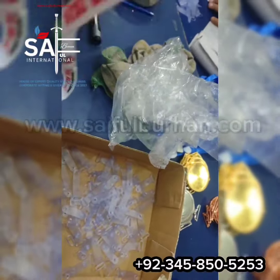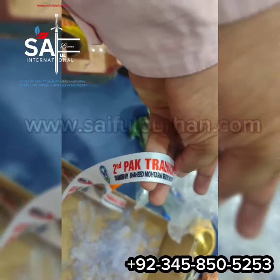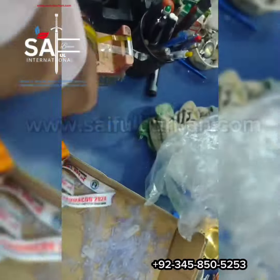Hoodies, keychains, mugs, name plates, pens, polo t-shirts, power banks, power bank folders, plaques, roll up with non-tier print, round neck t-shirts, rubber keychains.